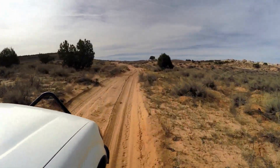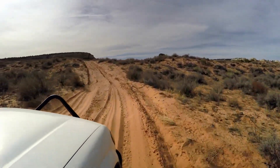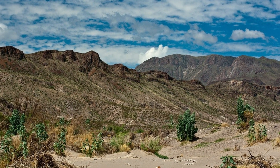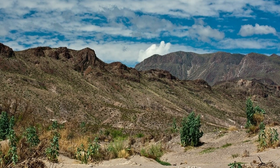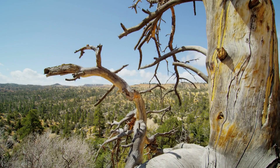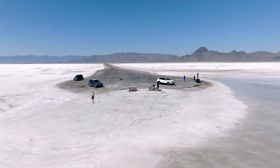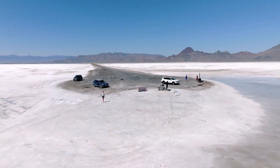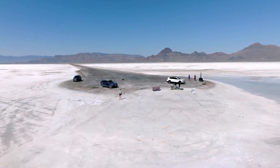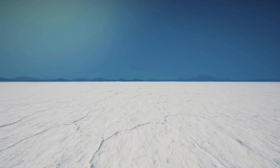Interspersed within the vast expanses of sagebrush and scrubland are striking mountain ranges, including the Snake Range, the Ruby Mountains, and the Wasatch Range. Within the Great Basin Desert lies an array of captivating geological wonders, each with its own story to tell. The Bonneville Salt Flats, located in western Utah, stretch for over 30,000 acres, providing a surreal expanse of pristine white salt crust.